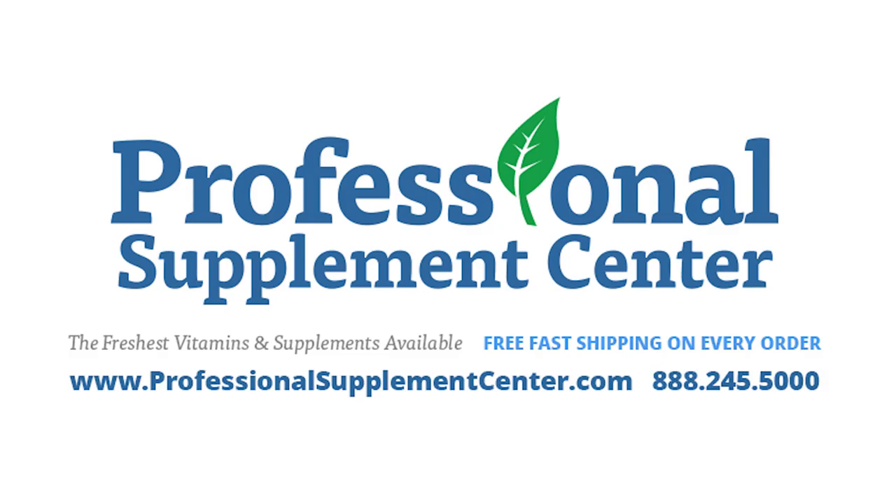Should you have any questions about these or any other products from Innate Response Formulas, please call or email Professional Supplement Center, where our knowledgeable and friendly staff is always happy to assist you.